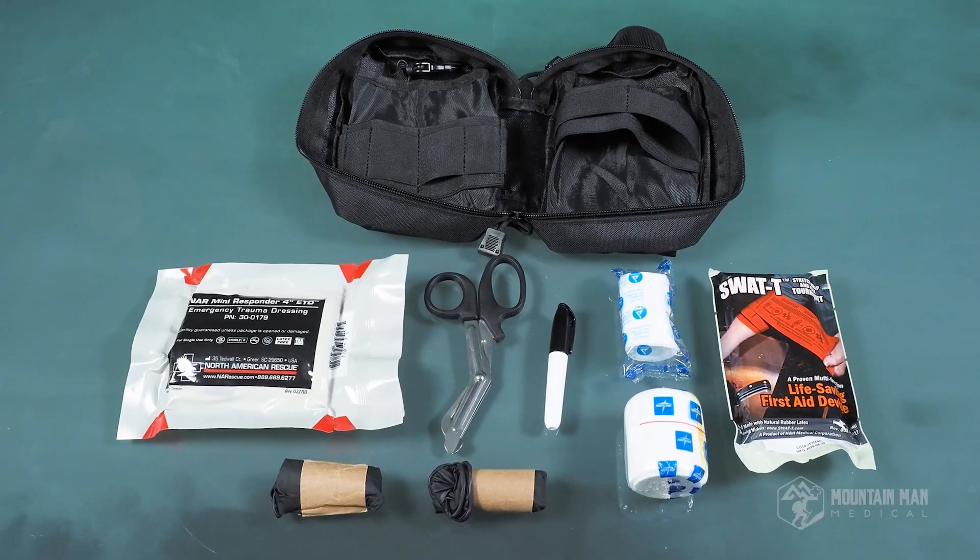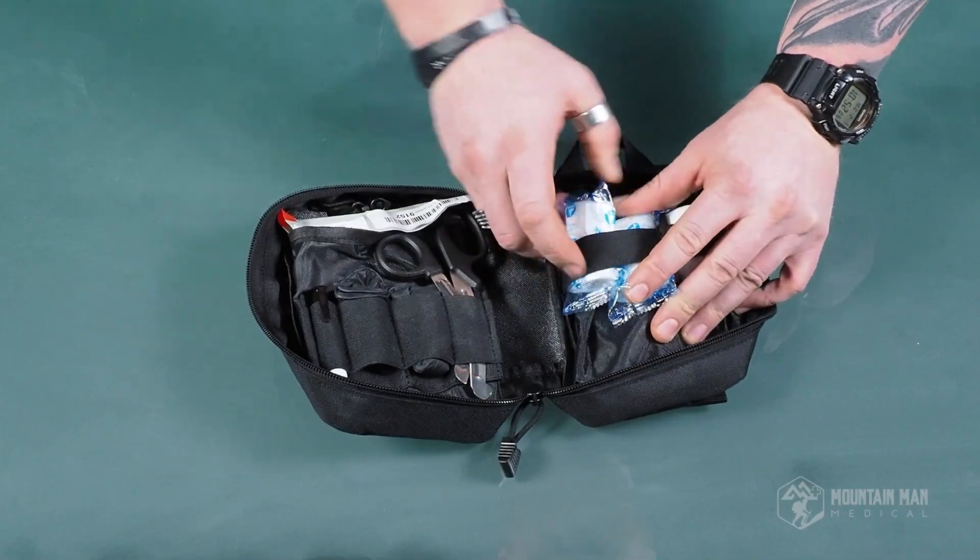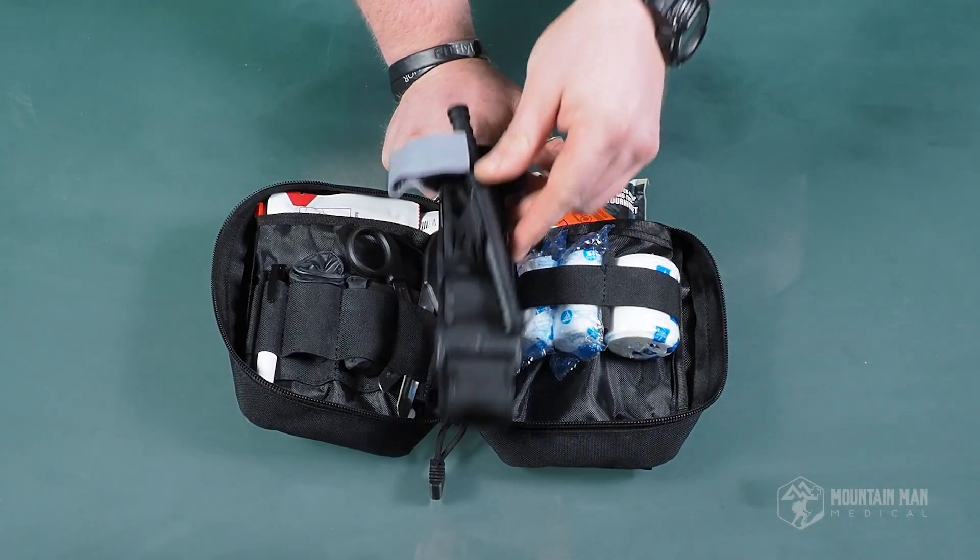So if you only have enough money to buy our Yellowstone or our Sweetwater medical kits but you don't have enough money to upgrade to a CAT tourniquet, at least you have something. Even if it's not the best on the market, you have something that you can use to control that bleeding.